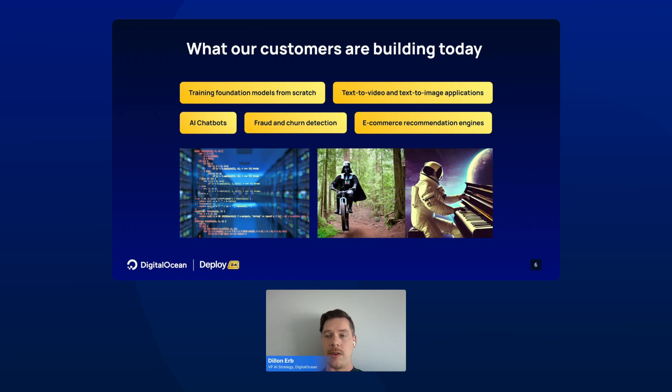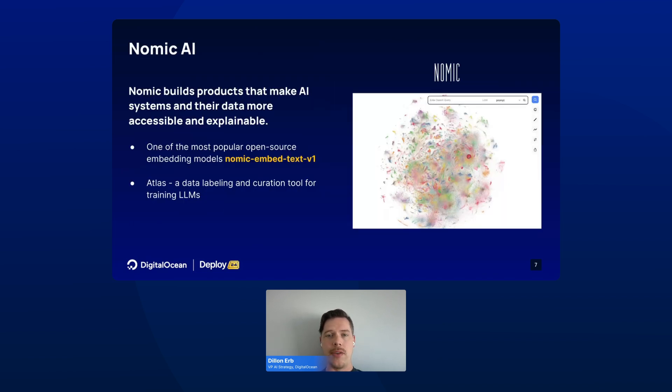To highlight just one that's incredibly interesting to me is a company called Nomic AI. Nomic builds products that make AI systems and their data more accessible and explainable. They've trained their embedding model, called Nomic Embed Text V1, on DigitalOcean. They also offer a data labeling and curation tool that helps their customers train their own LLMs.